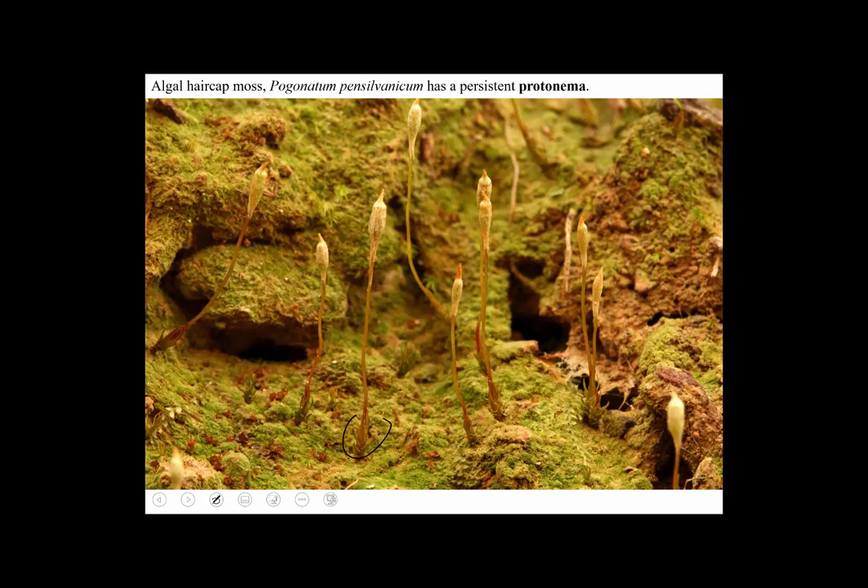This is a moss called Pogonatum pennsylvanicum. All this green in the picture isn't just bad color balance — this environment actually is green like this on the surface of bare soil because this moss has a persistent protonema. A spore of a moss germinates to form an algal-like mass called the protonema, which is usually just a transitory stage from which the leafy gametophores arise. But in a few mosses, including this one, the protonema is persistent and does the photosynthesis for most of the plant. The gametophyte itself is pretty small, but it has sporangia with a hairy calyptra befitting its family.